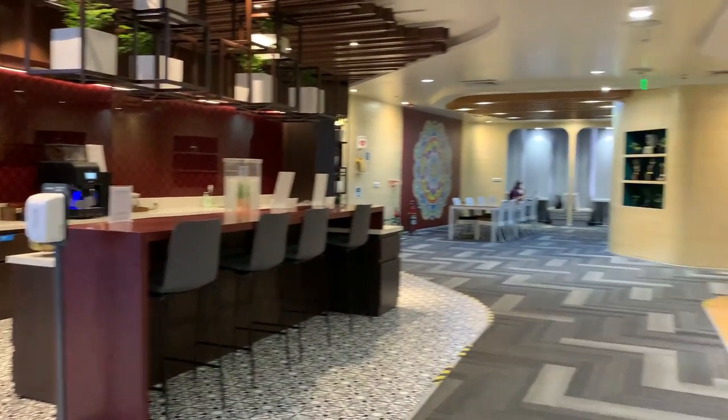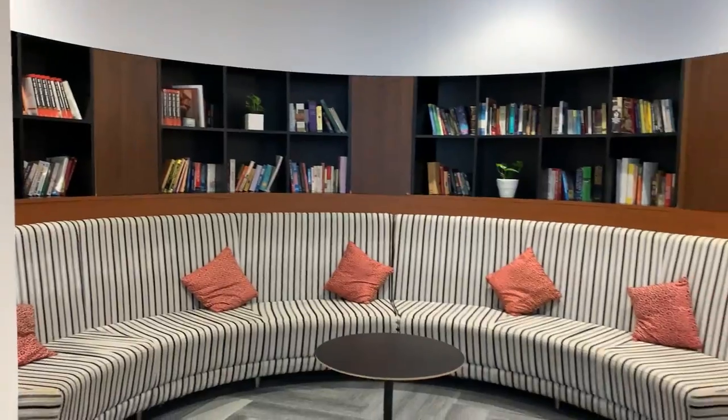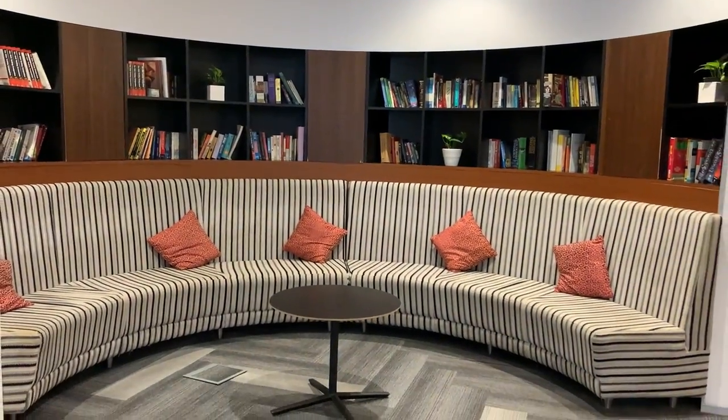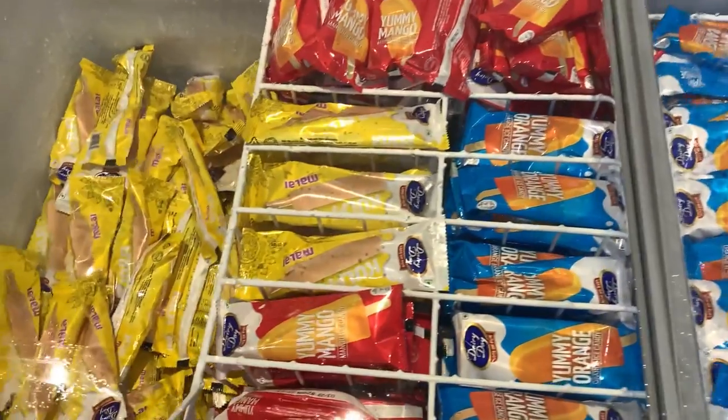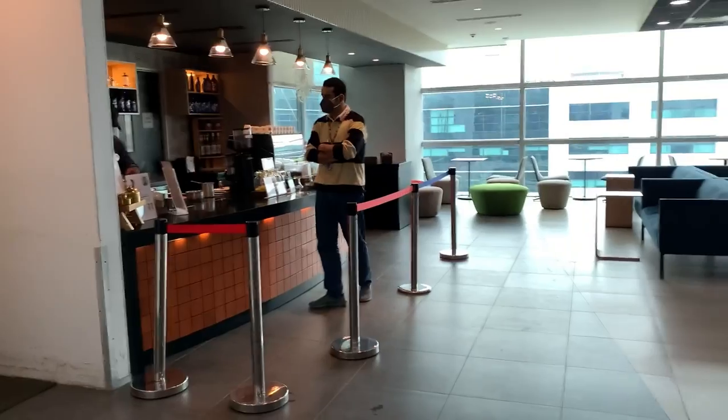Here's the micro kitchen where we can grab all of our snacks, chocolates, dry fruits, juices — everything on the go. Cheers to my favorite place in the pantry, which is the ice cream section. I love them all!